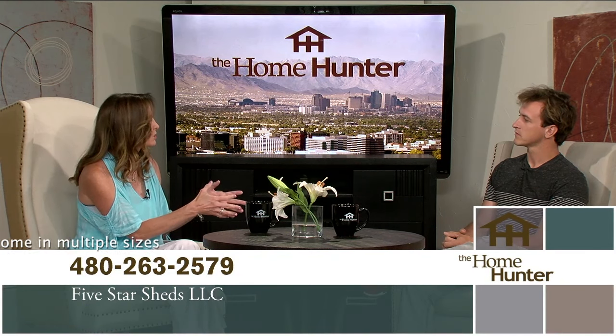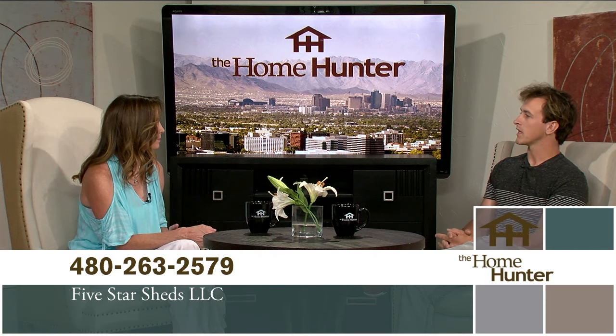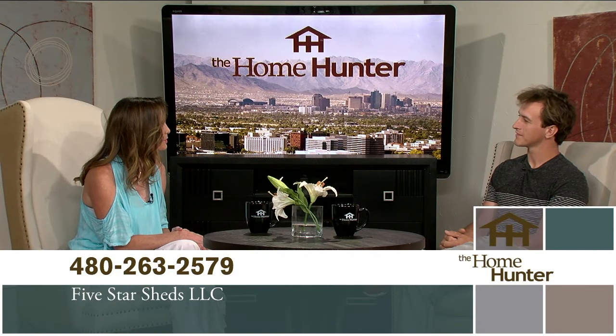Bottom line, if someone's interested in one of these, is it best to just give you a call or go to your website? Yeah, they can go to the website or just give me a call — text is fine too. I respond either way and I'll get them started. Thank you so much for joining us.